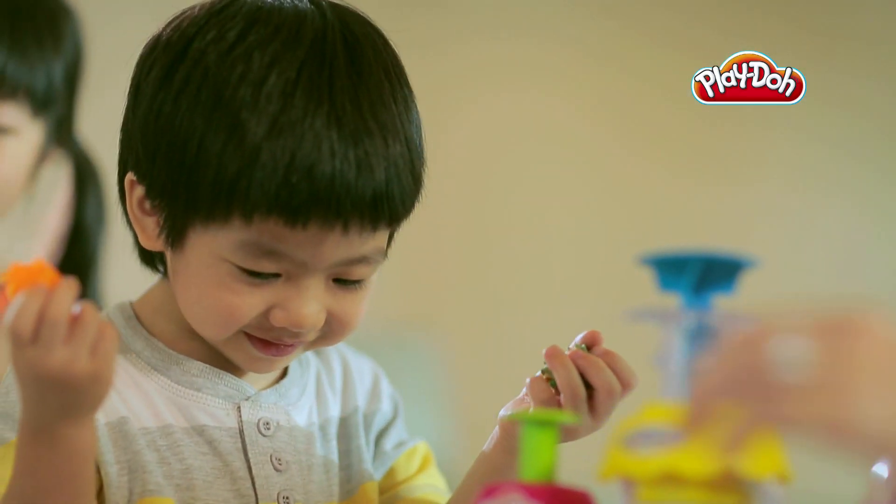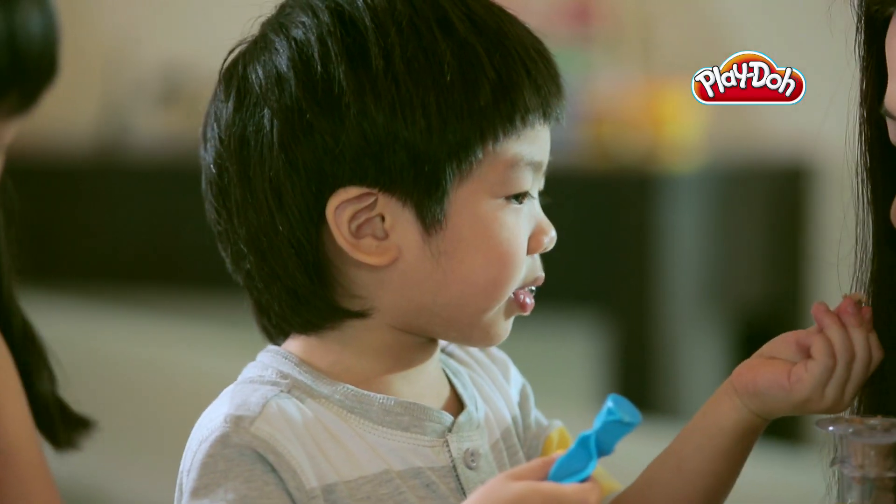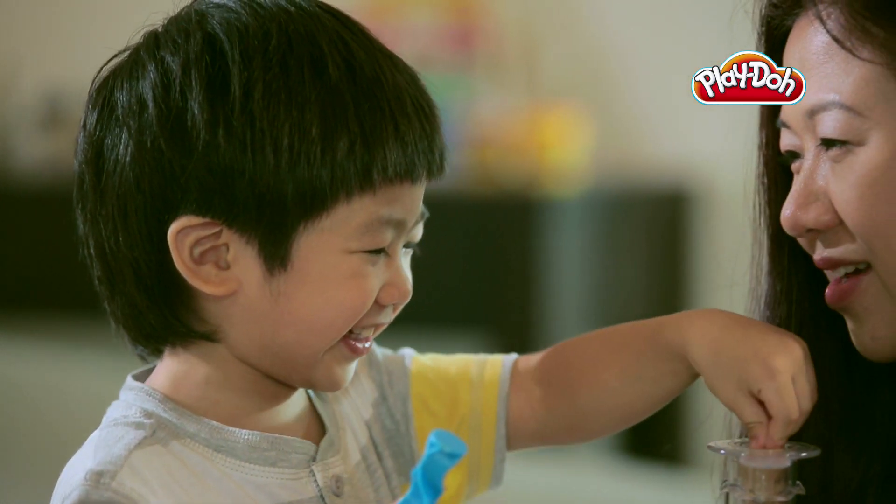Playing with Play-Doh compound can allow children to exercise their imagination with role-play and storytelling. As they discover the world around them, pretend play helps children to relate to it in their own creative way.